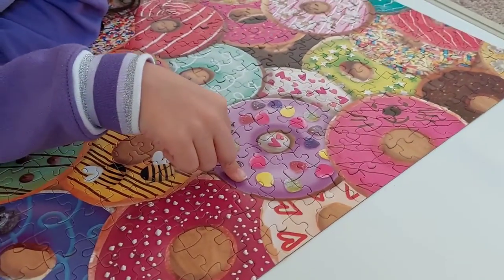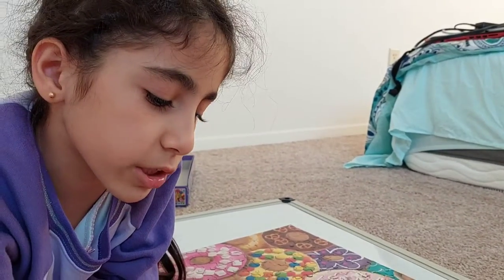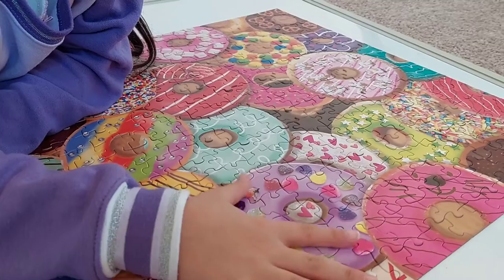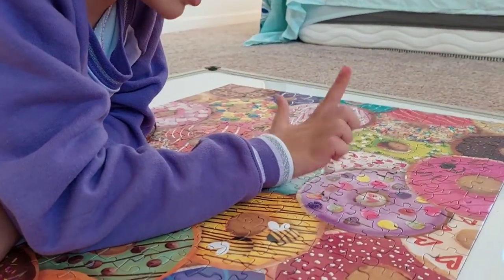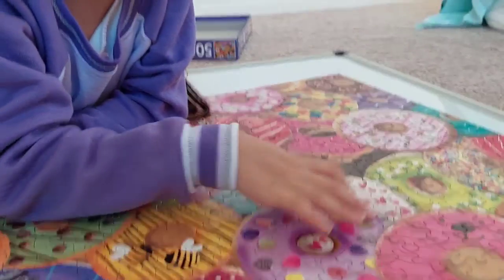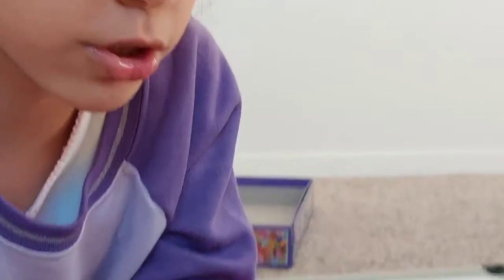This is a jelly drop donut — I used to eat jelly drops, they're pretty yummy. It's purple frosting with jelly drops on it. And this is another heart donut, but this time it has sugar on it.